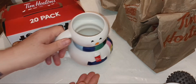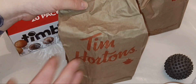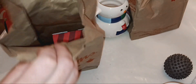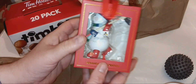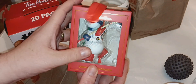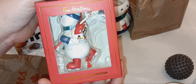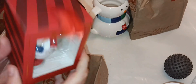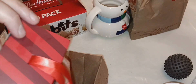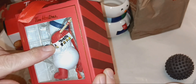Now there is a Christmas cookie, but let's get into this ornament. Let's do the grand reveal together. My eyes are closed — oh my gosh, Boo! You're not going to believe it. The snowman ornament from Tim's is a hockey player and he's got a box of Timbits!